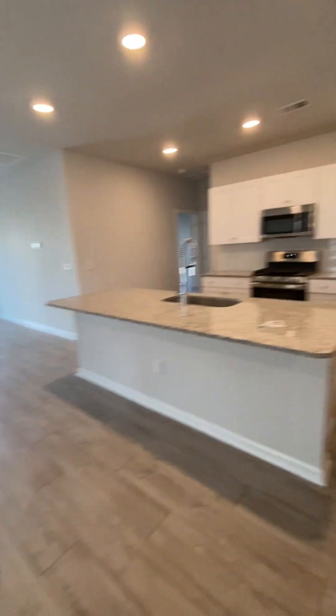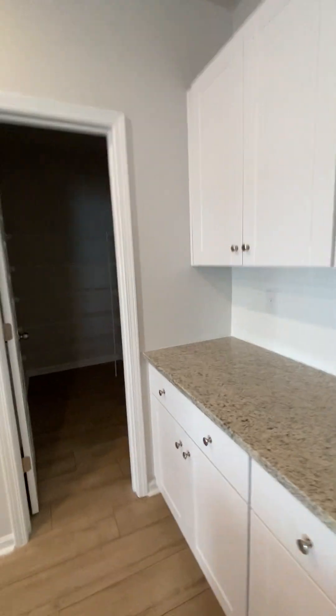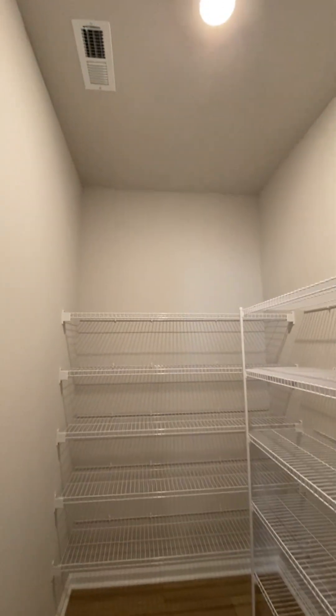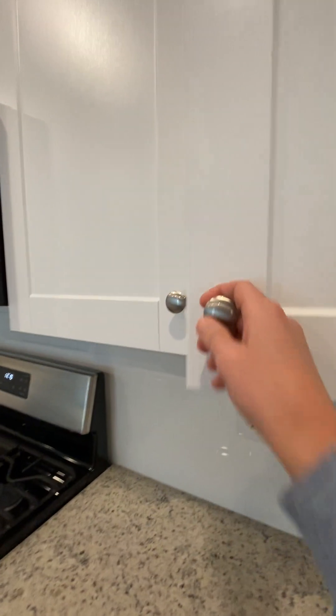Big open kitchen, living, and dining room. The refrigerator doesn't usually come with these new builds — you have to order them. Big pantry. Granite countertops. Soft-close cabinets.